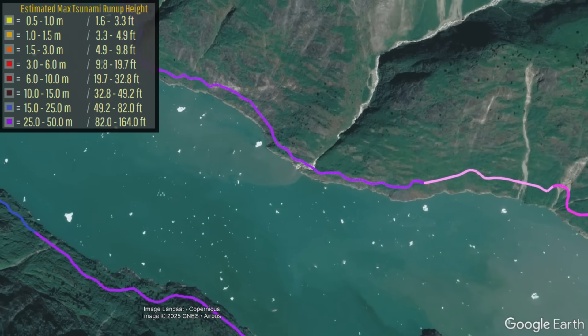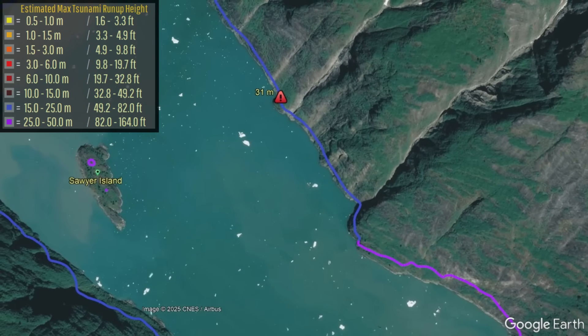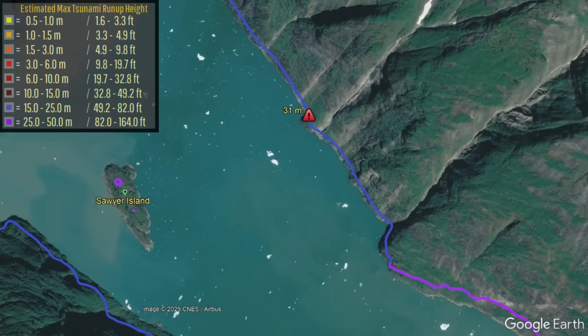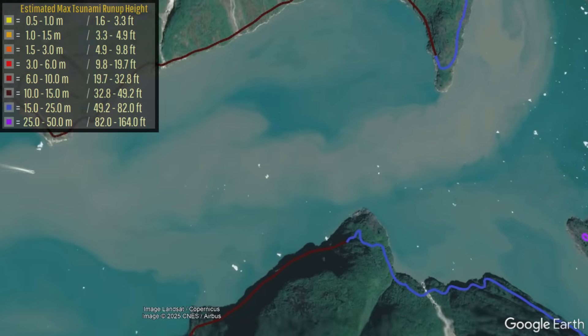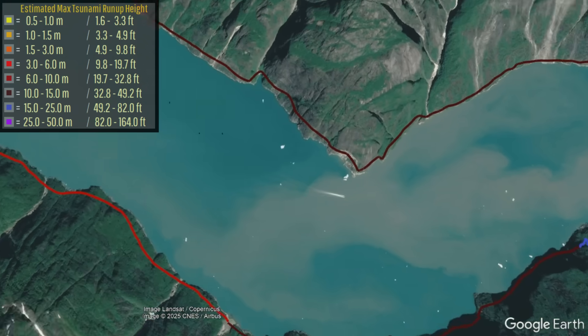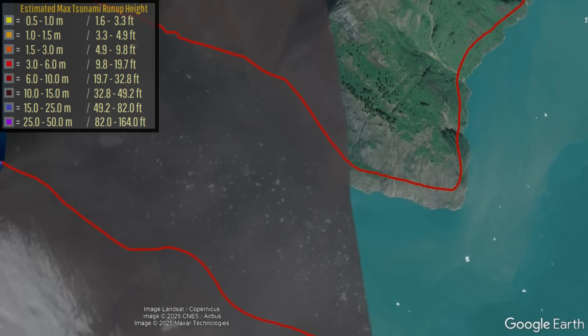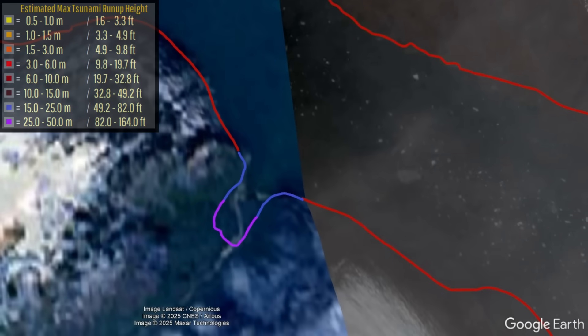When this still-decreasing wave struck the uninhabited Sawyer Island, every single piece of vegetation was removed except for two small patches of trees on the island's highest points. Twelve miles away, topographic features combined to locally amplify the height of the tsunami, causing it to inundate a valley with up-to-35-meter or 115-foot-high waves.